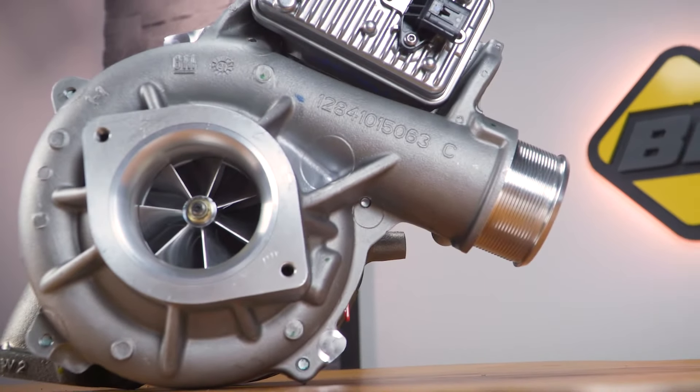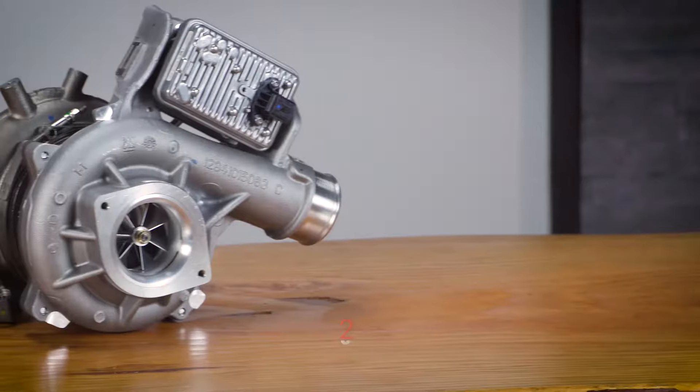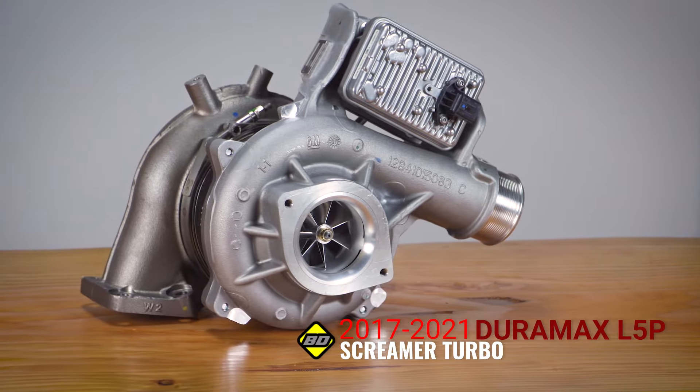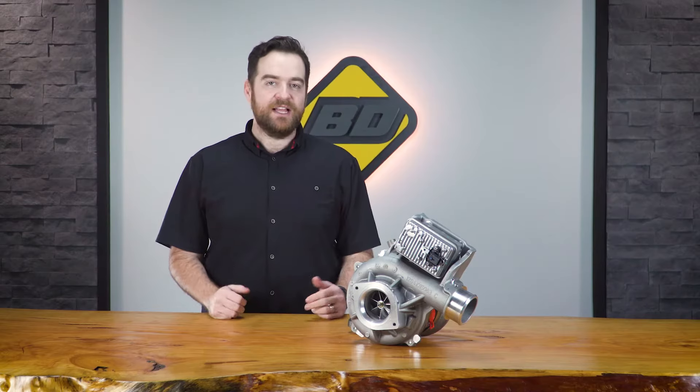What's up Diesel Heads! BD Diesel is proud to announce the newest expansion of its signature Screamer Turbo lineup, the 2017 to 2021 Duramax L5P Screamer Turbo. Let's go over all the details and how this can improve the performance of your Duramax.